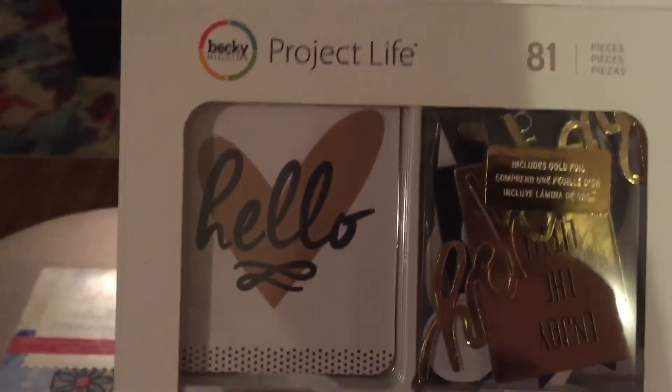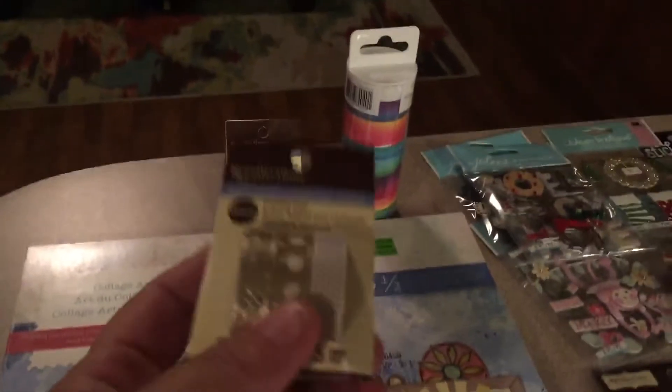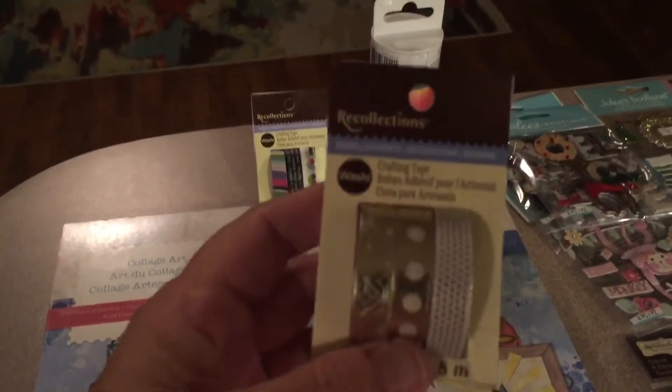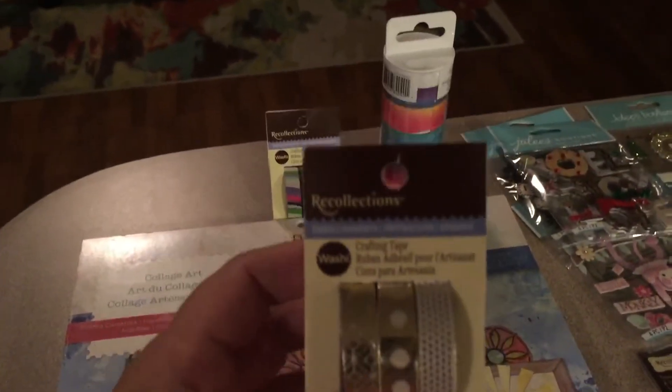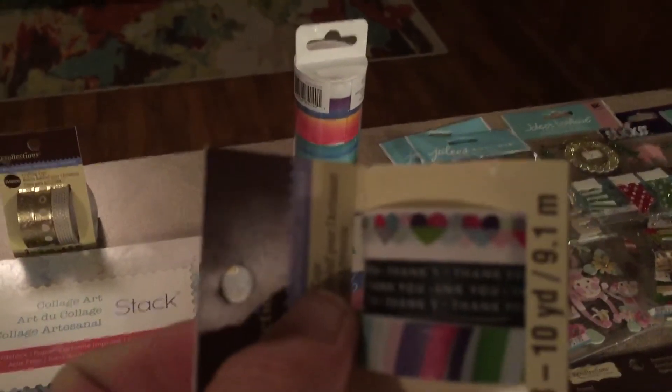This one was $4.99 plus 25% off, and it has 81 pieces in it. I'm gonna split this between my friend and give her some of them because I don't know if she has those. They had these — I had two 40% off coupons — so I got these, they have three rows of washi on it. It cost me two dollars for three rows of washi, and then I got this for two dollars. Look how cute the hearts are, I thought that was so pretty.